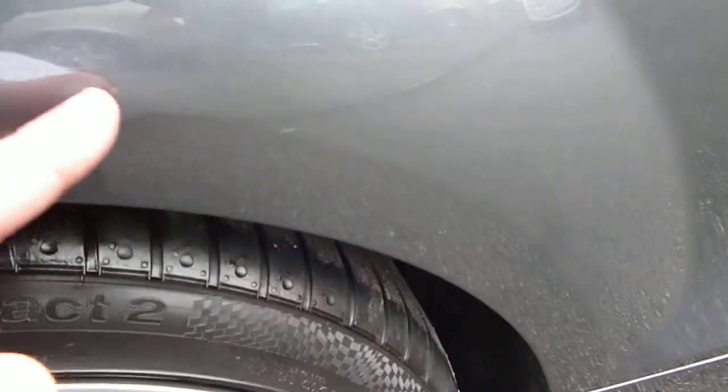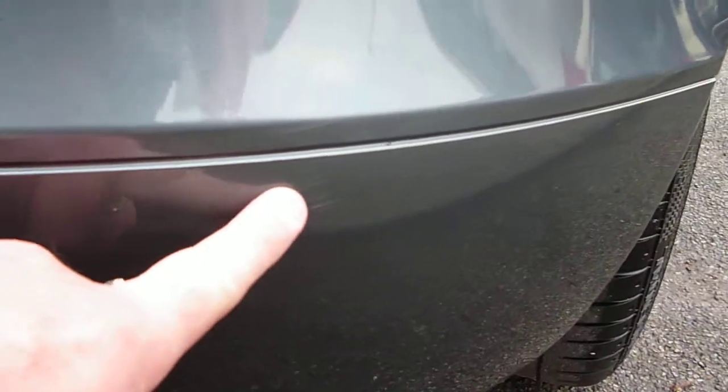There is a very light scuff mark to the arch just here, and a small one on the rear bumper just here.